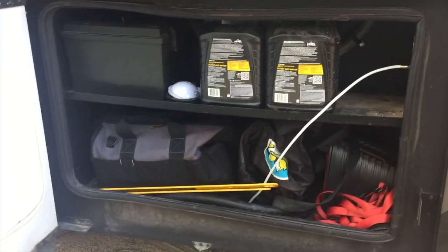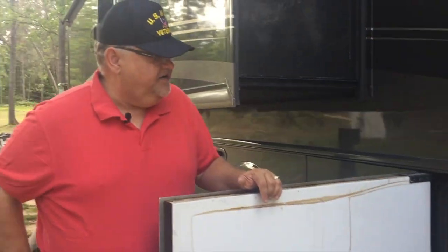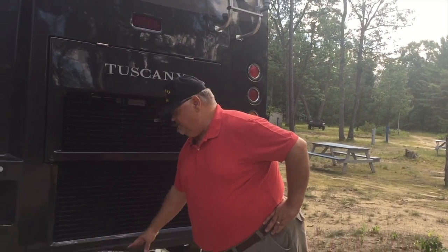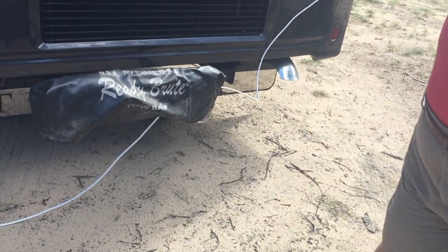Last but not least, this is where the power cabinet comes in. I keep a couple of extra bottles of coolant just in case, as well as some spare parts. And when we're not towing the car or the truck, I keep our towing accessories in there. On the back side of the rig, we use a ReadyBrute tow bar with the integrated ReadyBrake system.